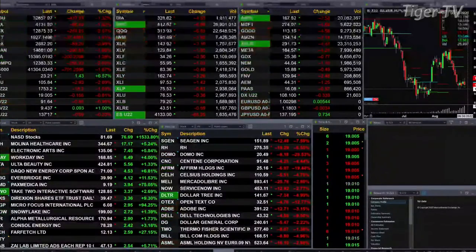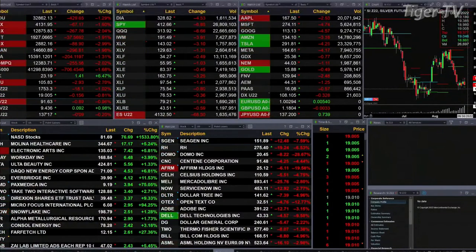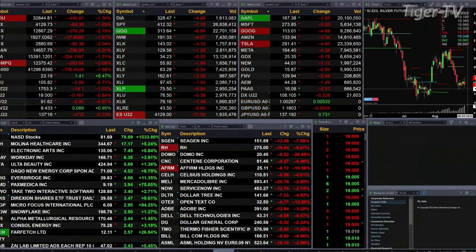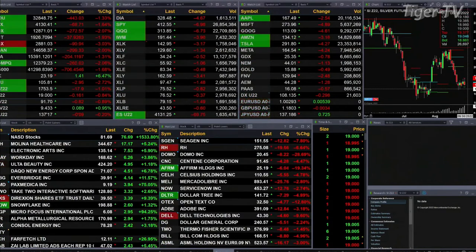Gold's down 18 bucks, that's 1 percent. Silver's off 15 cents, trading out at $19.00 — even. Crude off 89 cents, trading out at 91.63. Natural gas up 9 cents, 9.43 is the print there. And the 30-year Treasury at 137.17, that's off 9 ticks.